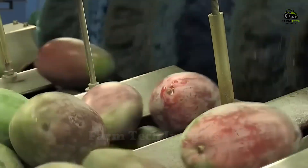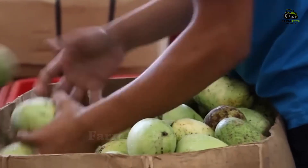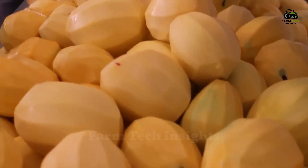Every year, more than 70 million tons of mangoes are produced worldwide, bringing in a huge value of more than 700 million dollars. That confirms that mangoes are not only a popular fruit, but also a symbol of the global agriculture and food processing industry.